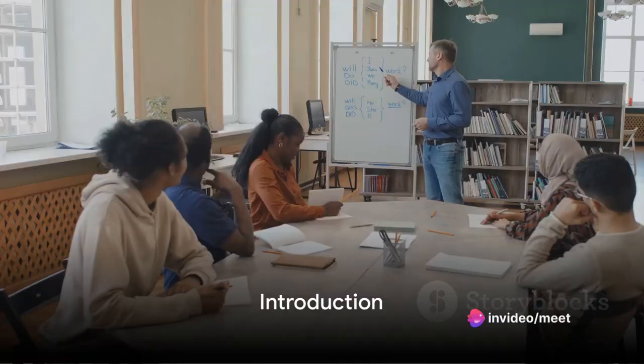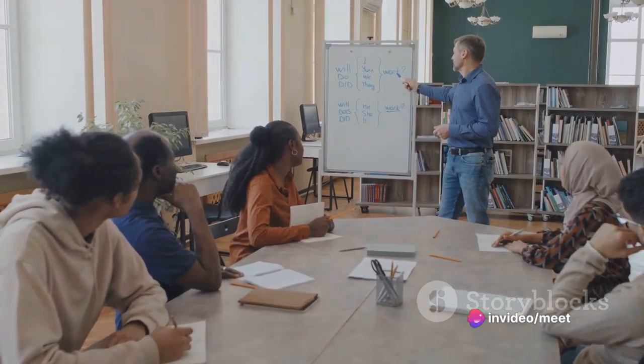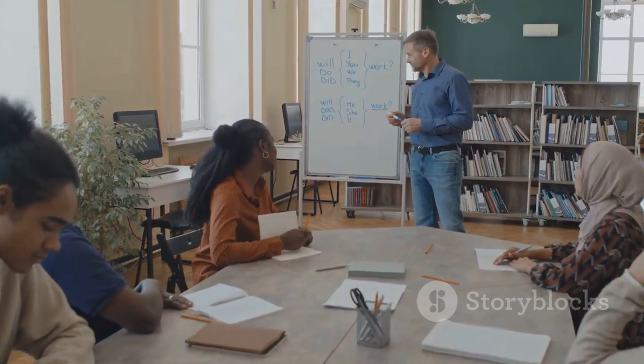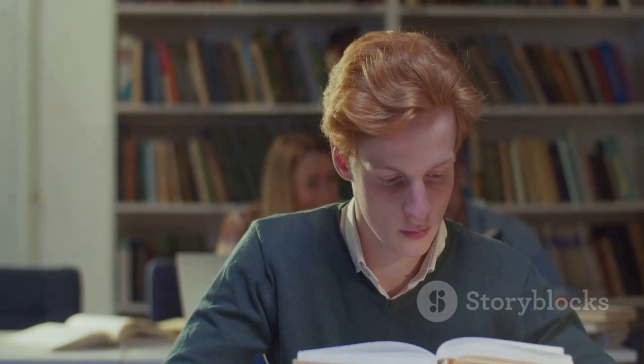Welcome to our guide on Mastering English Grammar. Whether you're a native speaker or learning English as a second language, understanding grammar rules is essential for effective communication. Let's explore some tips and tricks to help you enhance your grammar skills.